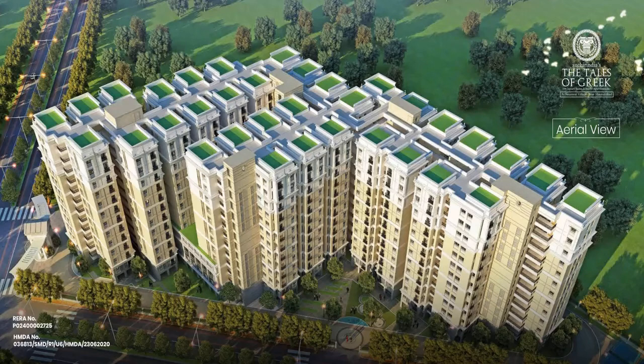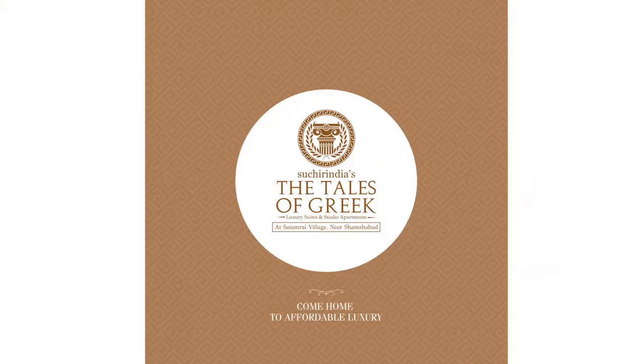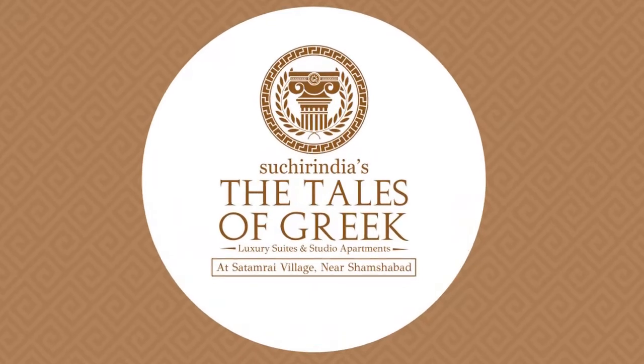Hello friends, today I am going to talk to you about a Gated Community Project. This is an affordable price starting from 45 lakhs onwards. This project is located in Satamrai village in Shamsabad.